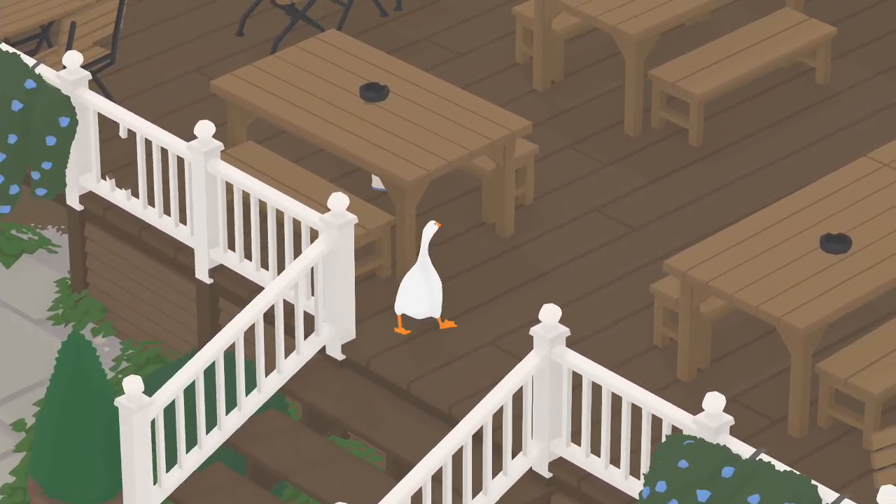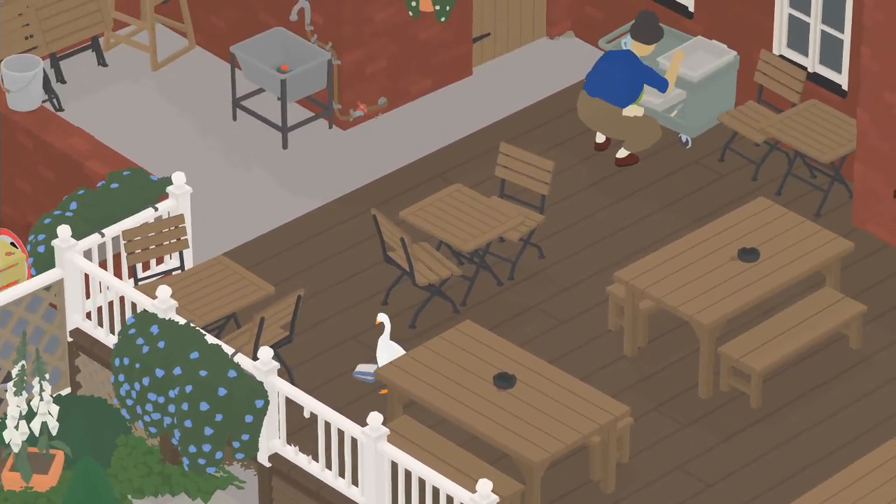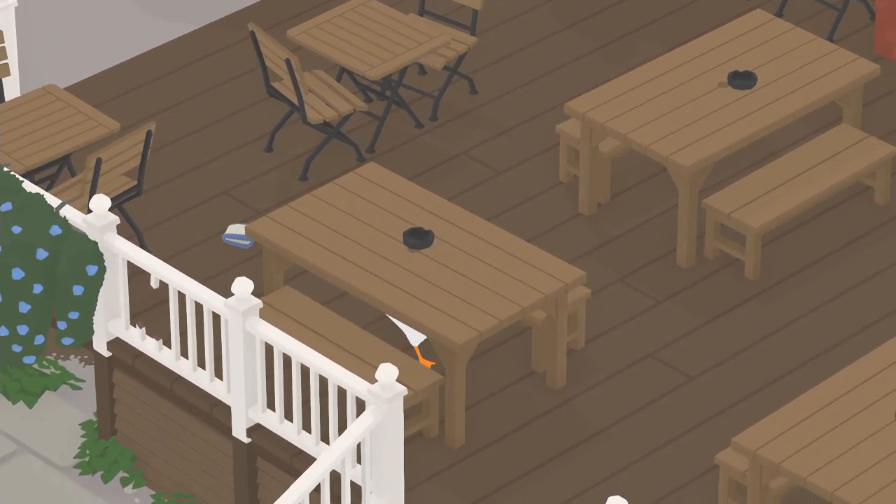Hey Goose Boys and Goose Girls, if you're wondering how to get the glass to the canal, you have to kind of walk through here. And don't worry, no matter how many times you break the glass, the glass will keep coming back.